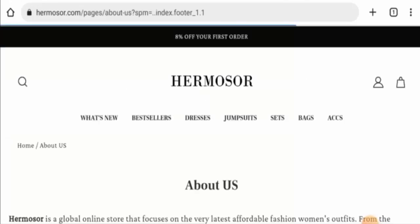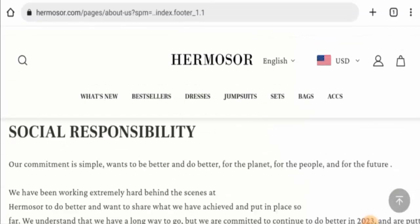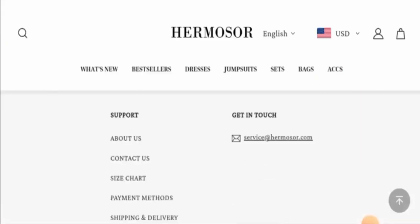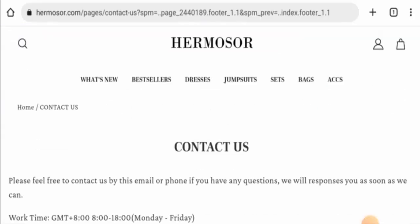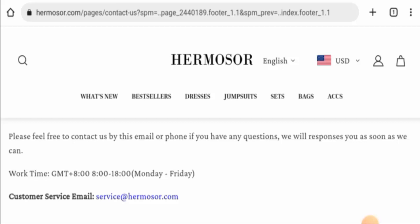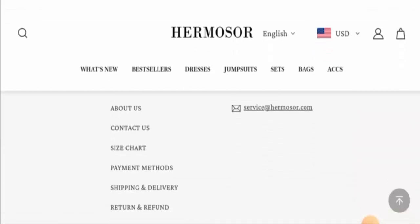Next, we will check their About Us section. When it comes to their About Us details, this website hasn't mentioned their owner or their business establishment. Next, we are going to check the contact details. They've given their email address, but the rest of the contact details is not available. And this website also does not have social media presence.